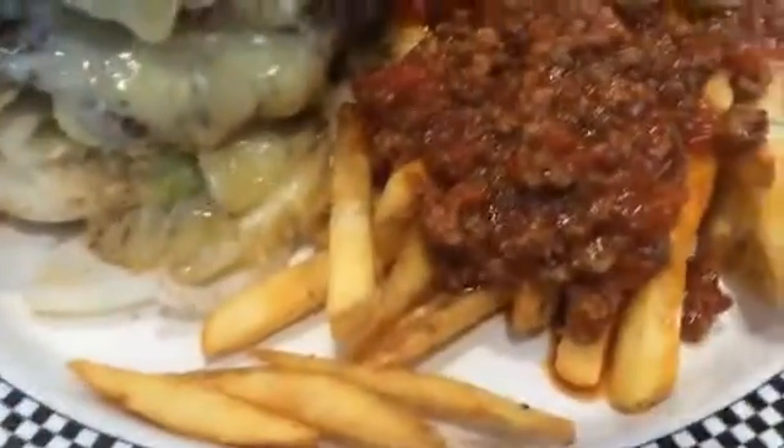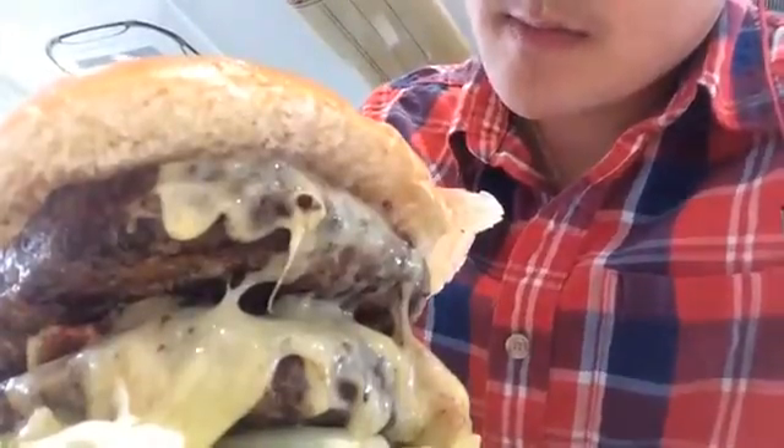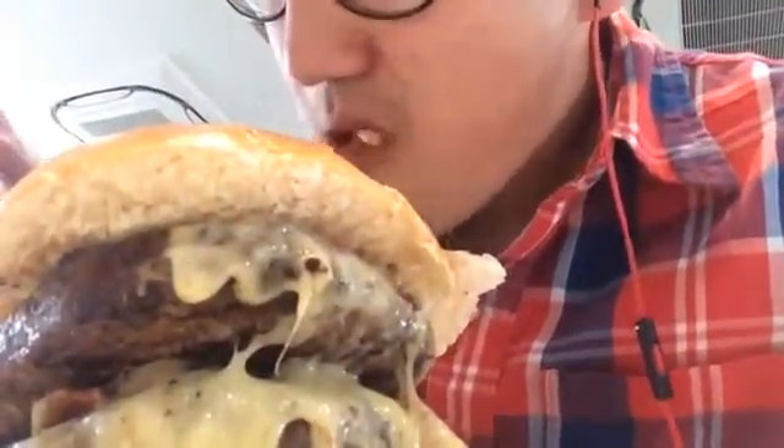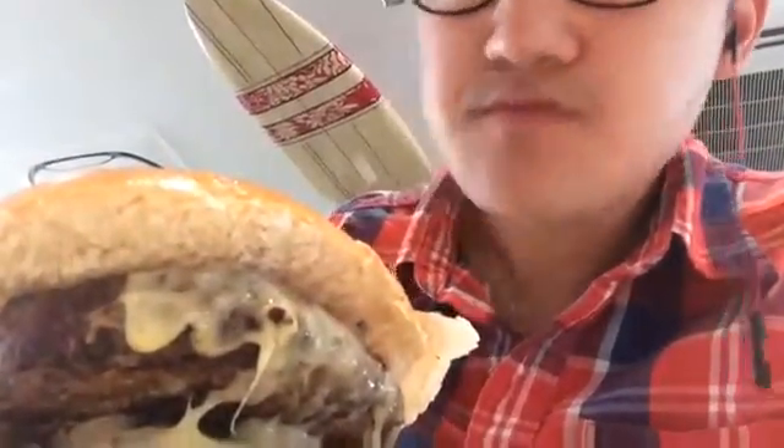I've got a toffee milkshake as well. I just got my burger — there it is — spicy chips and a 16 ounce burger. Let's try the spicy chips. It's basically chips with hemp sauce and jalapeños. It's not really spicy... no, it is.